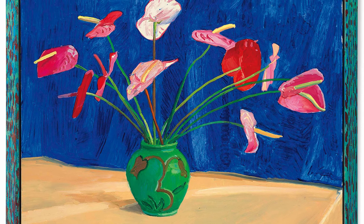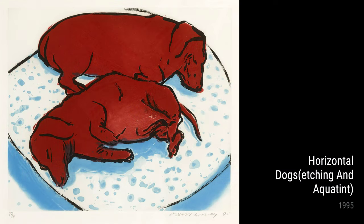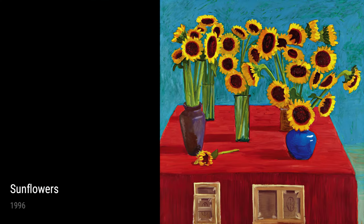Anthuriums is a striking composition from 1995, showcasing Hockney's use of bold colors and rich textures. The exotic flowers seem to leap off the canvas, inviting viewers to explore their intricate shapes and vibrant hues. It's a celebration of beauty and nature's infinite wonders.